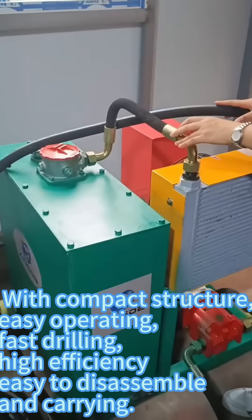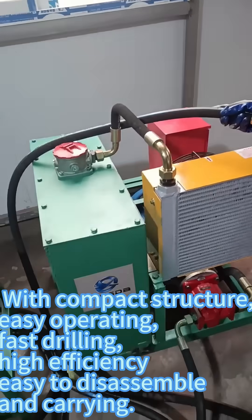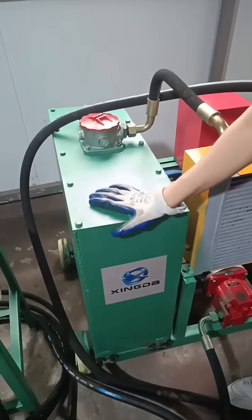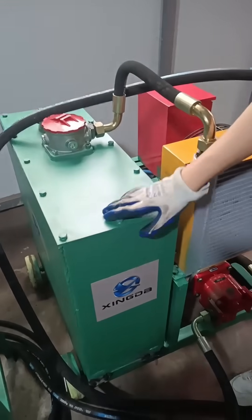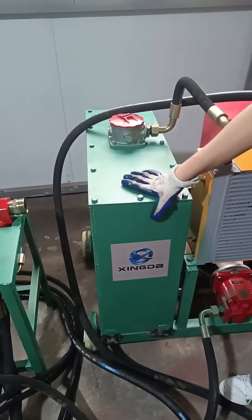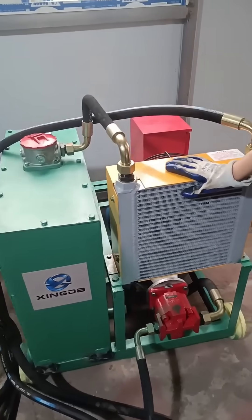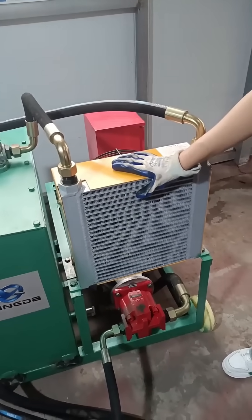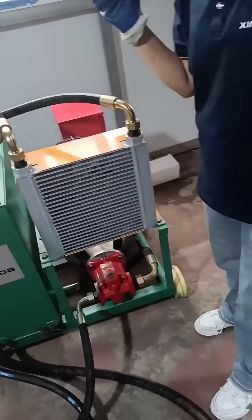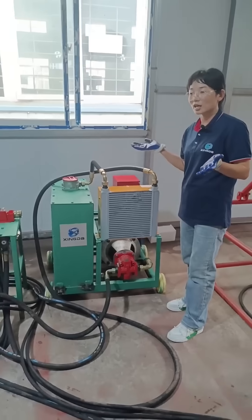With compact structure, easy operating, fast drilling, high efficiency, and easy to disassemble and carry. Follow us and get a free sample.